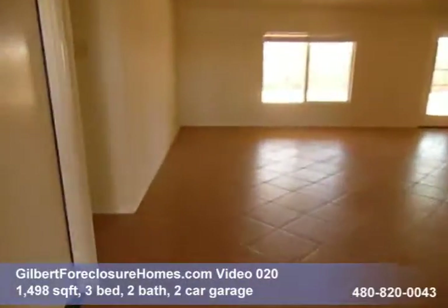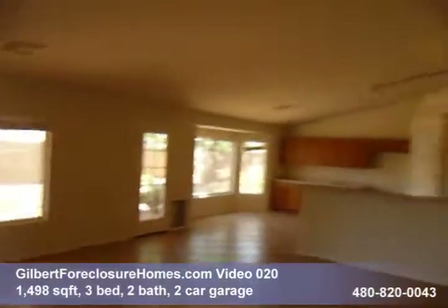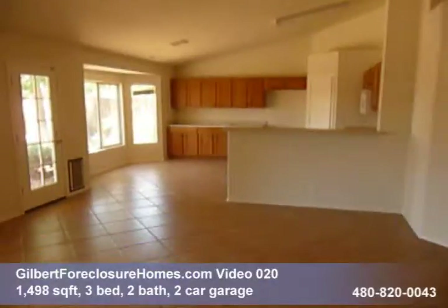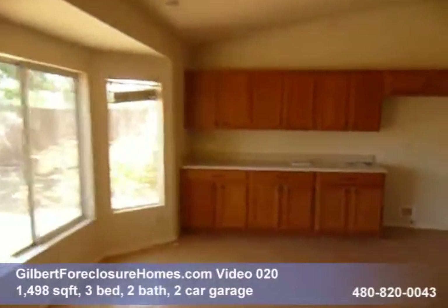Lots of neutral colored tile on the diagonal throughout the house. Great open floor plan with high vaulted ceilings. Eat-in kitchen.